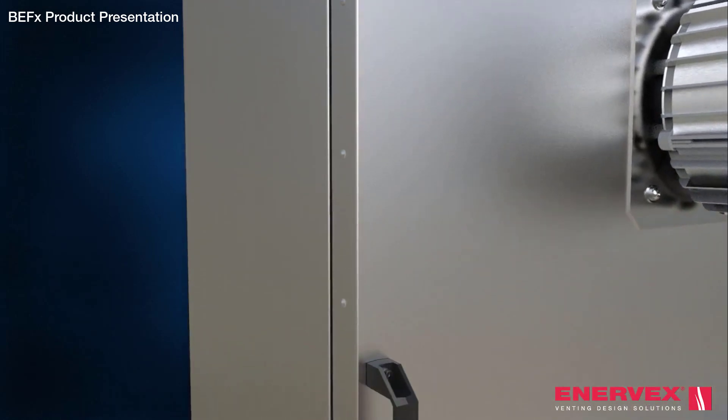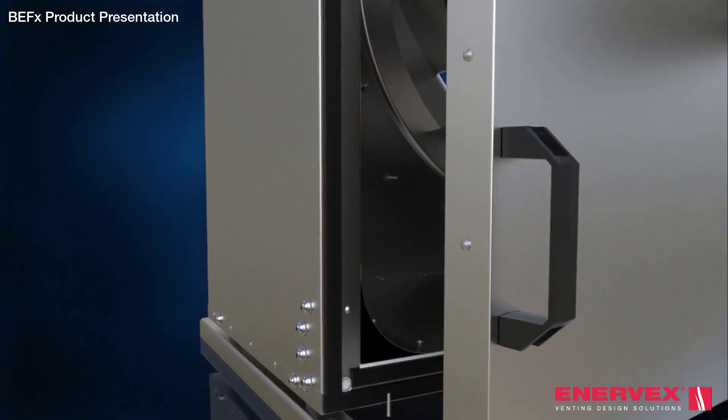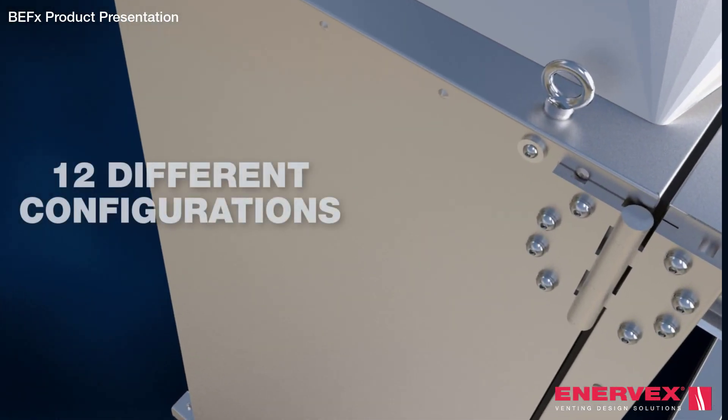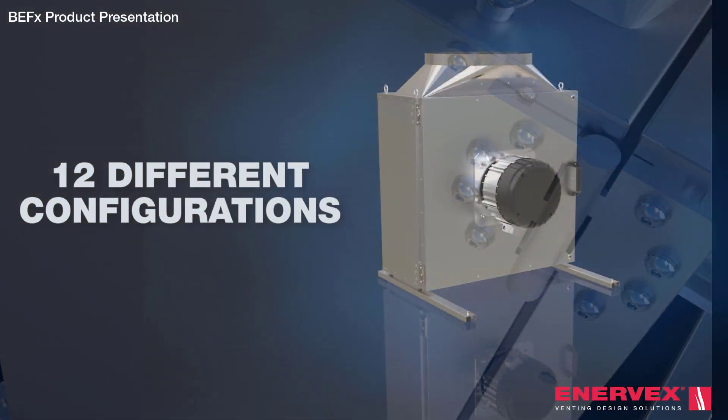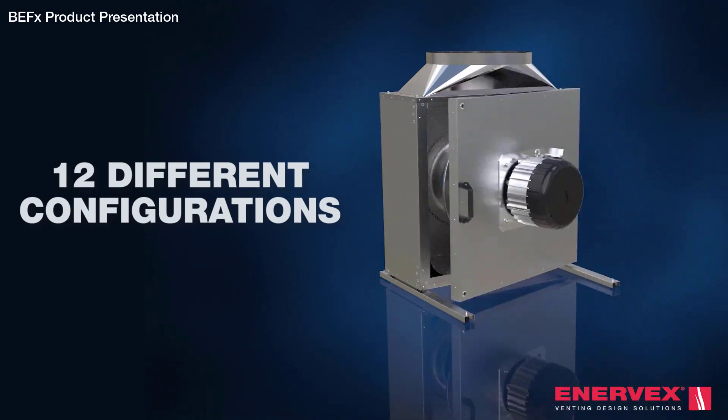The BEF-X is every designer and installer's dream. The fan can be installed in 12 different configurations. The door can be left hung, right hung, or hung from the bottom of the housing.